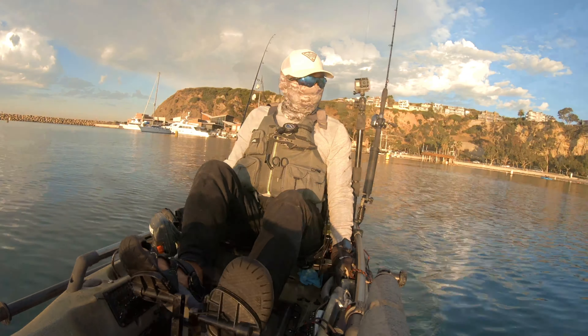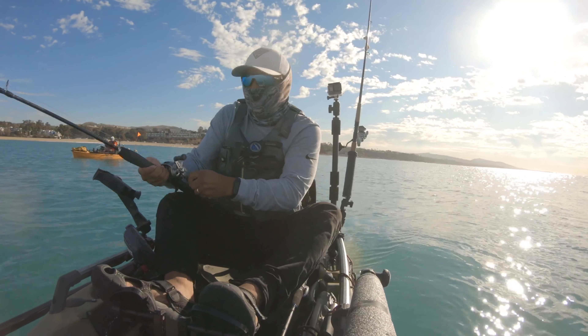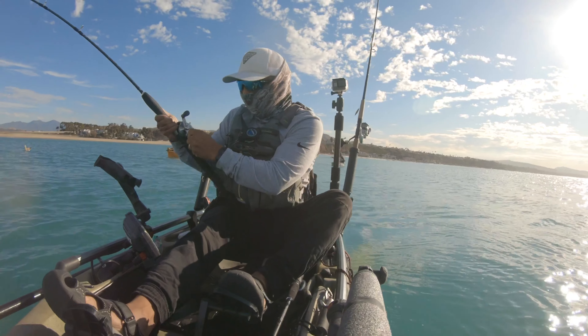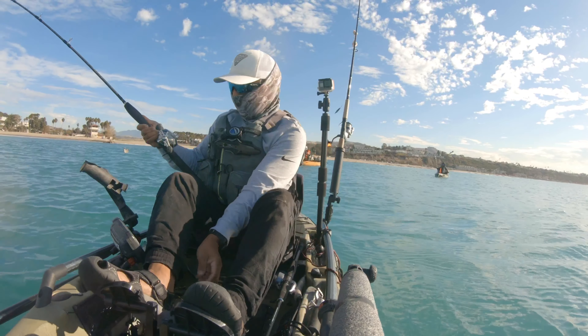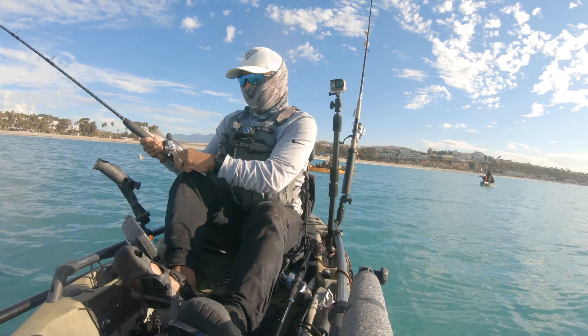It didn't take long. Right now we're in front of Doheny Beach and as soon as we hit the shallower water I cast out a sardine. We're in about nine to ten feet of water here, but the minute my sardine hits bottom it immediately gets slammed.